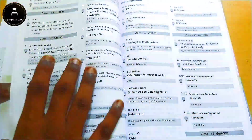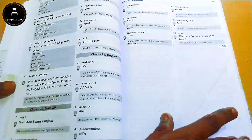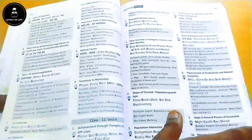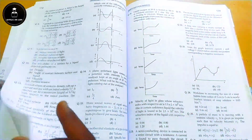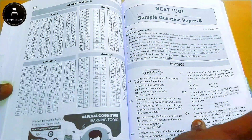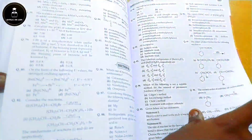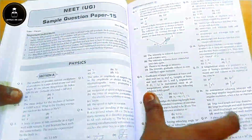They have given mnemonics for Physics, Chemistry, and Biology — mnemonics are simple tricks to remember hard terms. For example, if you can't remember the steps of glycolysis, there's a trick for that. They have also given 15 mock test papers with Physics, Chemistry, Botany, and Zoology separately. Each paper comes with an OMR sheet, answer key, and explanation via a QR code.